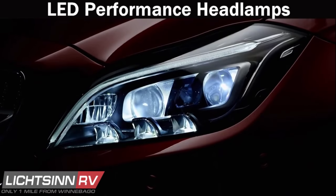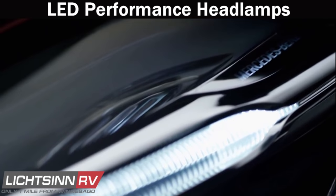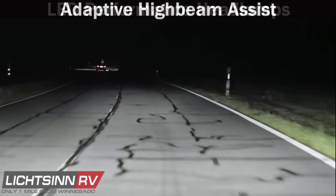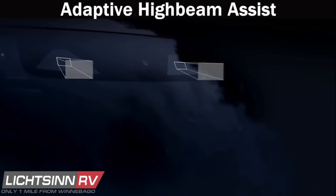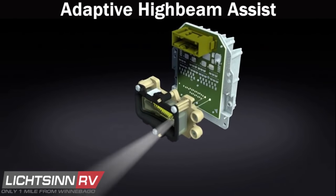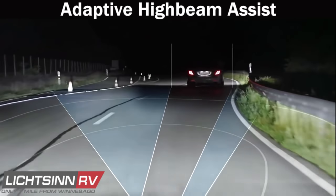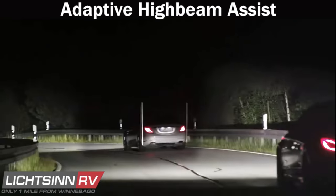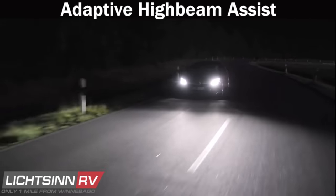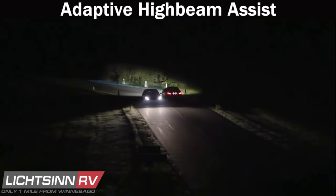LED high-performance headlamps provide improved illumination that maximizes the view of the road ahead while enhancing the RV's overall aesthetic and sleek front-end design. Adaptive High Beam Assist makes driving in the dark safer and reduces strain on the driver — always making the best possible headlamp range available while avoiding dazzling oncoming traffic. It uses continuous input from a camera to automatically vary the range of the high beam headlamps based on the distance to oncoming vehicles and vehicles traveling ahead.